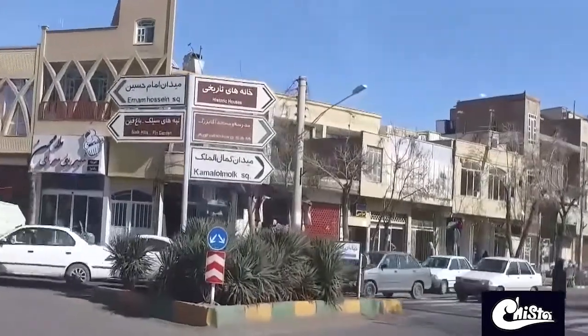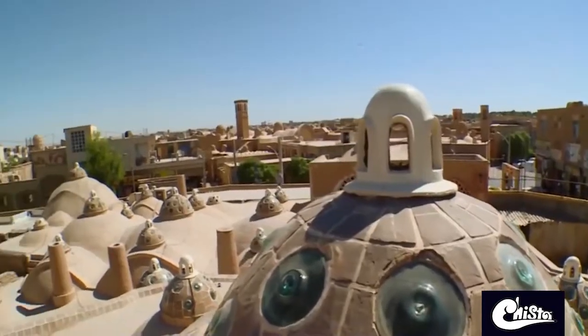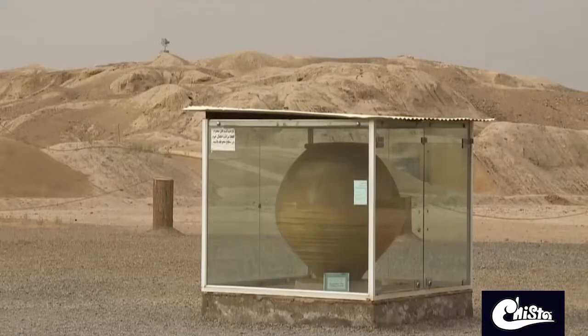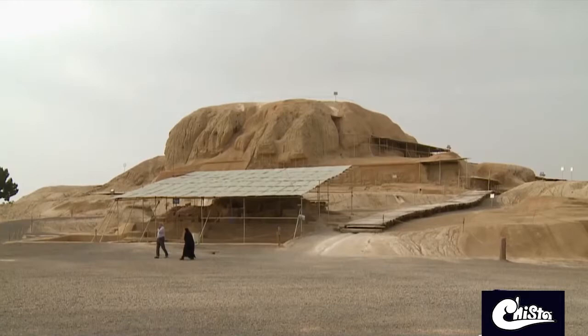The city is a delightful and amazing destination that has managed to preserve its traditional architecture and urban design. Excavations have revealed that Kashan was one of the primary centers of civilization in the prehistoric ages.